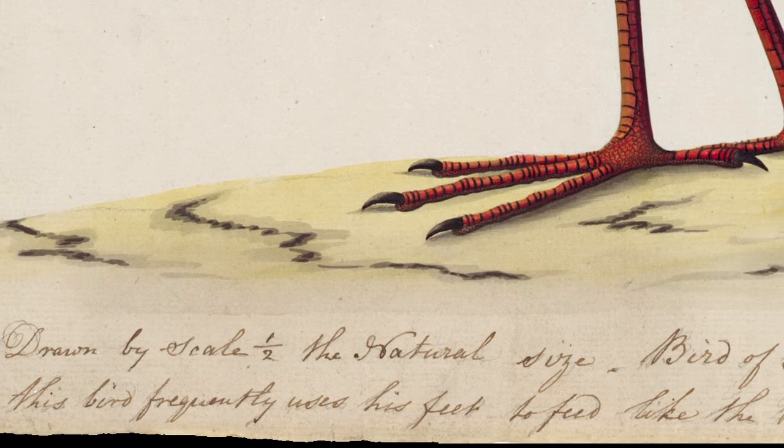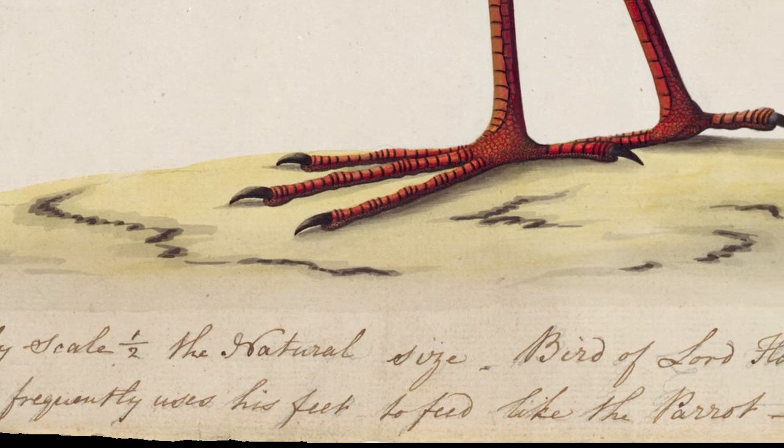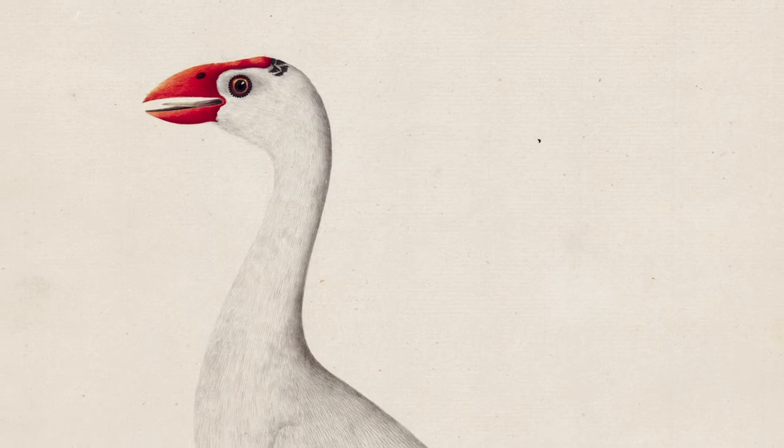This watercolour is one of only three known versions of the curious white gallinule, the others being held in the Raper and Watling collections at London's Natural History Museum. Rendered in fine detail, the pigments are still fresh and bright.